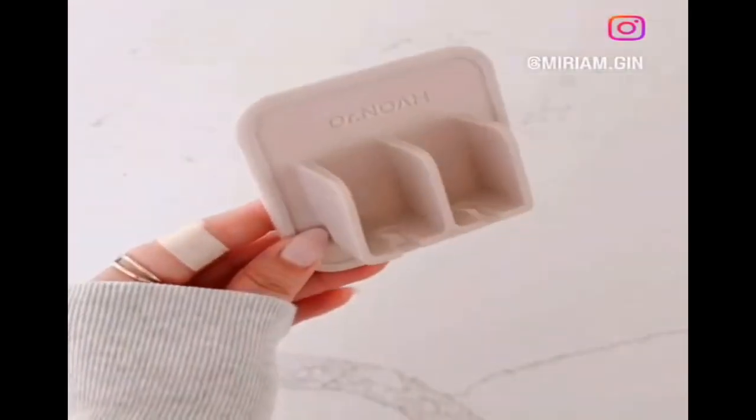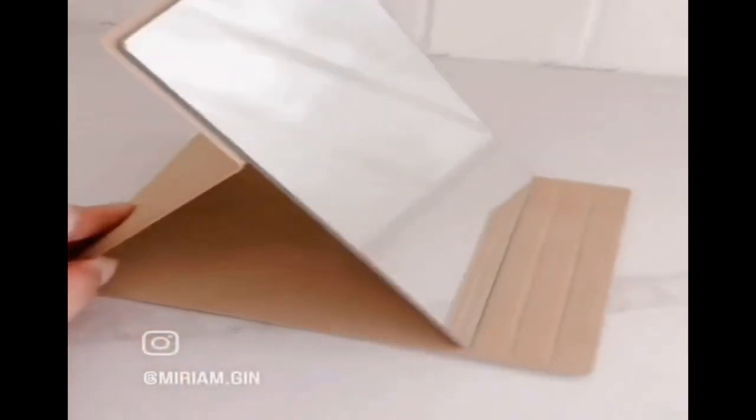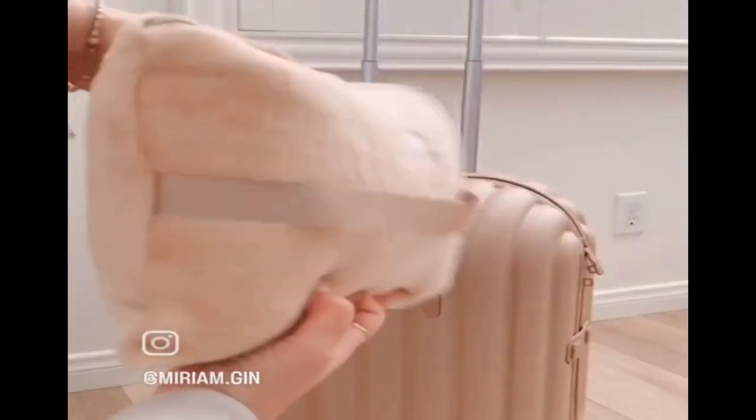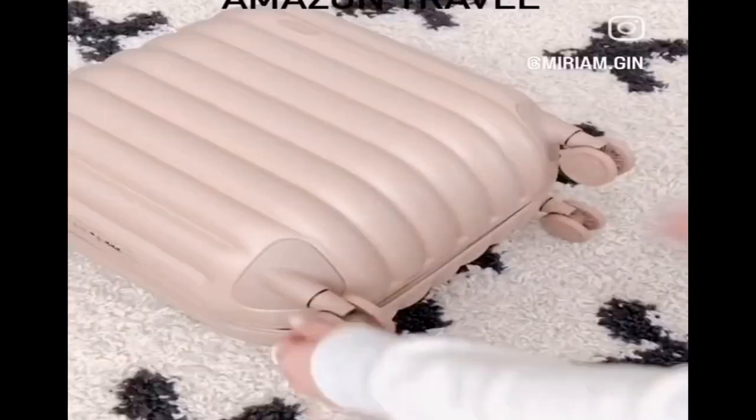With this silicone toothbrush holder, this keeps my brush off the countertop and away from my kids who tend to knock things over. This flat fold-up mirror is perfect for those who don't like to share that one hotel bathroom mirror. Next is this travel pouch that works as a pillow and opens up to a blanket to use during your flight. And last is this lightweight rolling suitcase that's perfect for a weekend getaway.